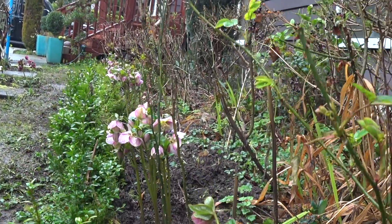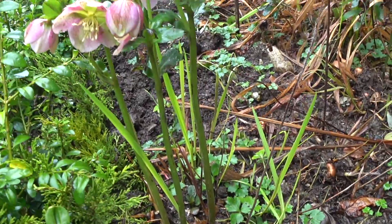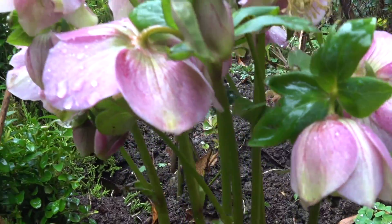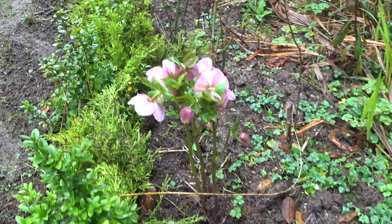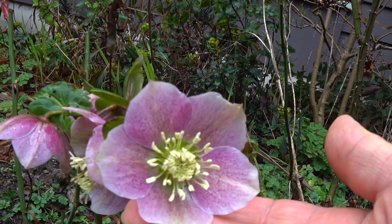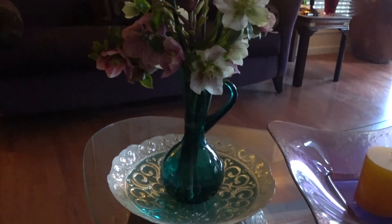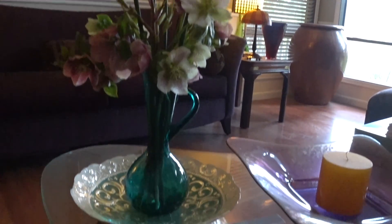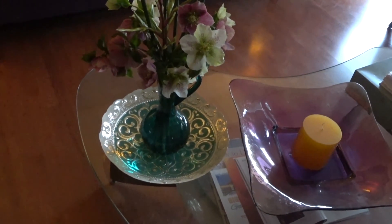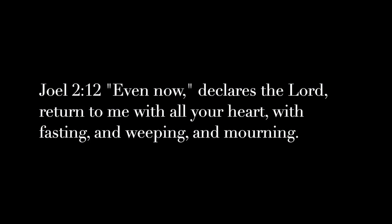These are all my Helleborus all over, and I divided these last year and now they've grown so fast. Some are hybridized already, because if you propagate by seeds the new plant will be different from the parent plant.